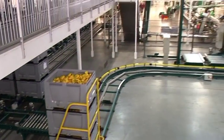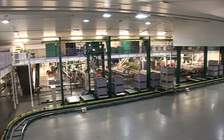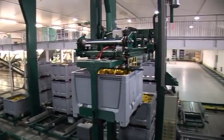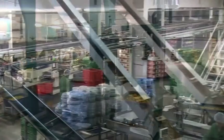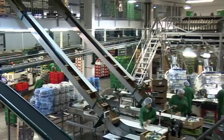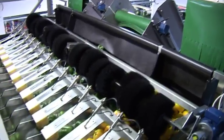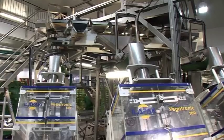In our large, temperature-controlled packhouse, produce is inspected and packed, with accurate and efficient electronic graders sorting the fruit by colour, size and weight for our customers. Several wrapping and bagging lines are in operation, each with the ability to pack using printed film. Automated labelling systems generate and apply customer-specified information and branding.